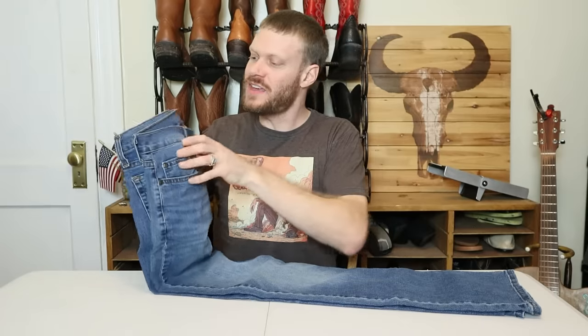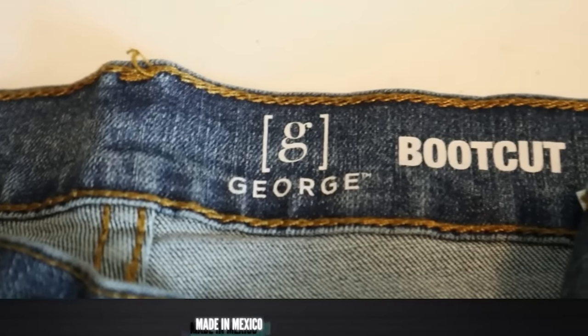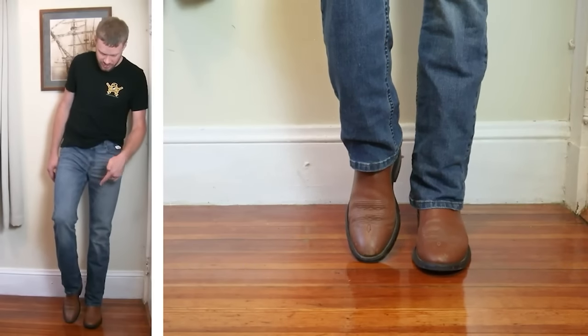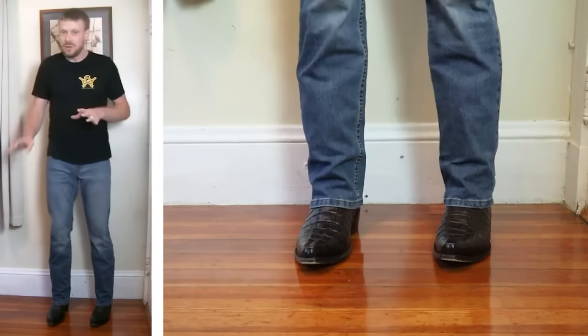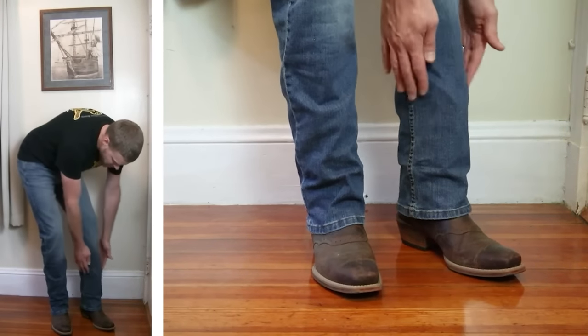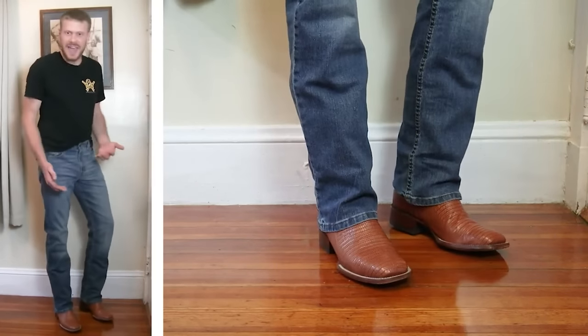Coming in at number twelve is the George bootcut jeans that you can get for fifteen dollars at Walmart. I was surprised at how well these worked with boots — the bootcut is not too wide and they only cost about fifteen dollars. But the fabric is so thin; I never wear these out in public for long periods of time because they feel like they'll rip even when they're new. But like I said in the video, what do you want for fifteen dollars?